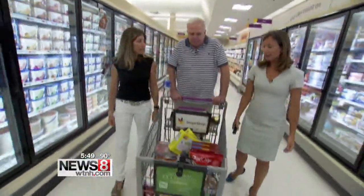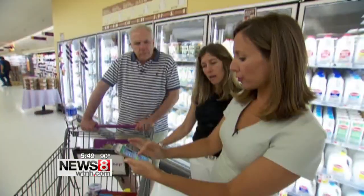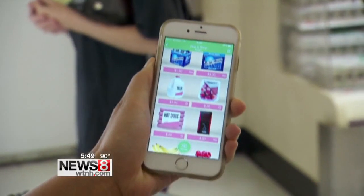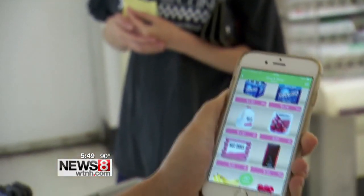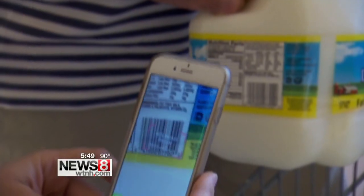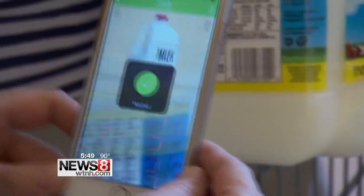Did you know you can get paid to shop? Use apps like Checkout 51 or Ibotta. They ask you to watch a video and take a survey about the product you're about to buy. After you're done shopping, select your items, scan the barcode, and upload your receipt for instant cash back.